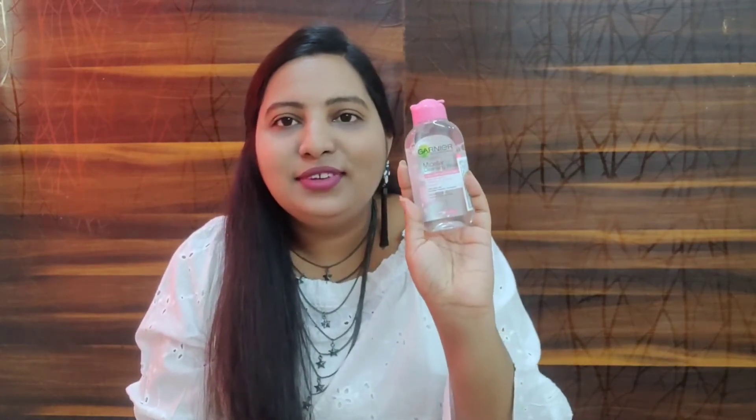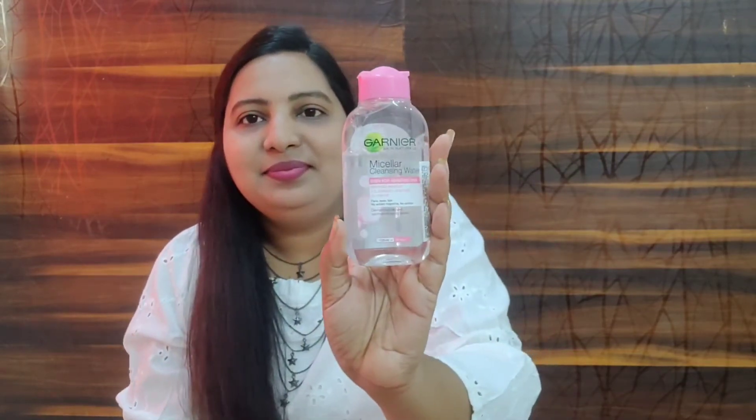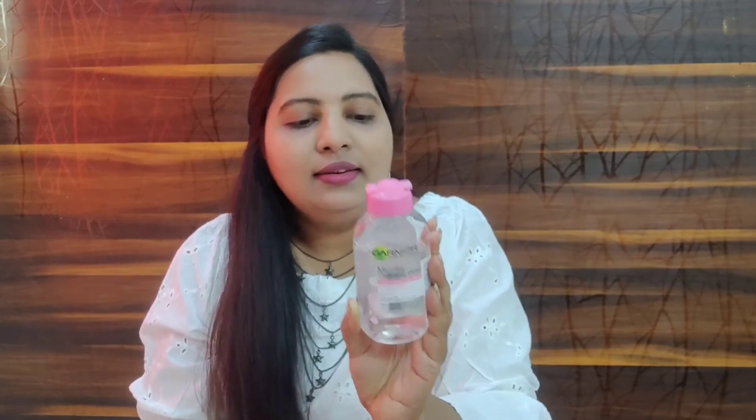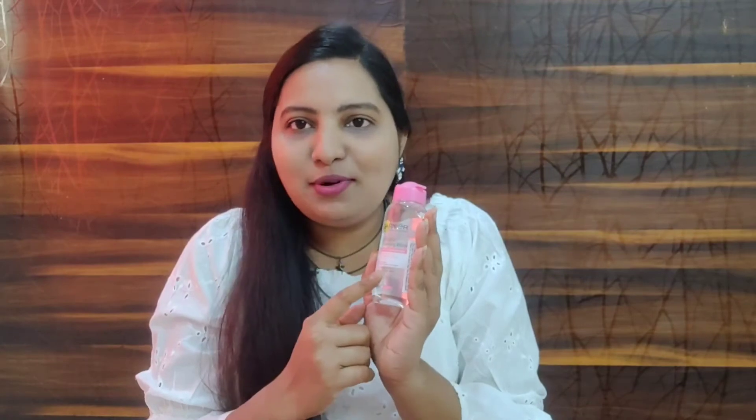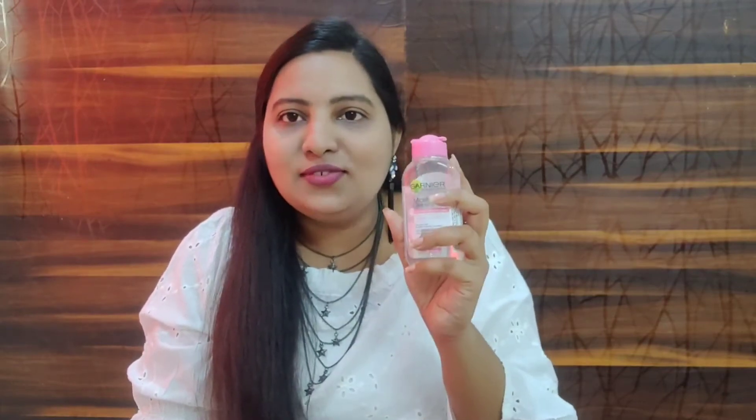I also ordered Garnier Micellar Cleansing Water. You guys already know these products, and they are also discounted on Nykaa. This is the 125 ml bottle — I ordered the small size. Even this small bottle lasts me a long time because I don't use it every day. It is a must-have product for everyone who uses makeup. Whenever I make videos I apply some cream and powder, so I use this product to remove makeup.